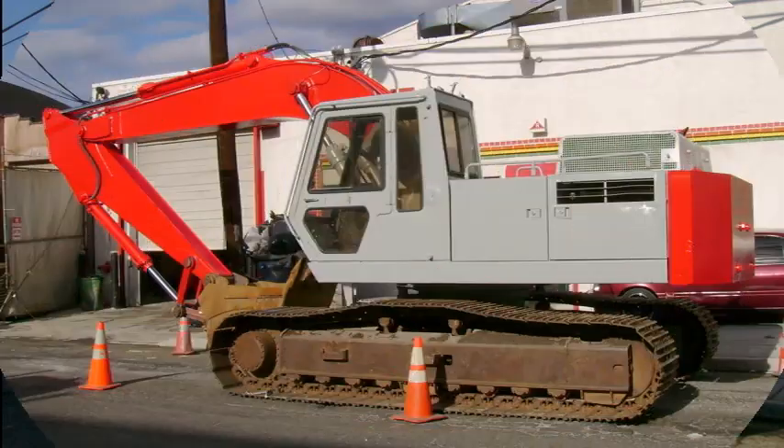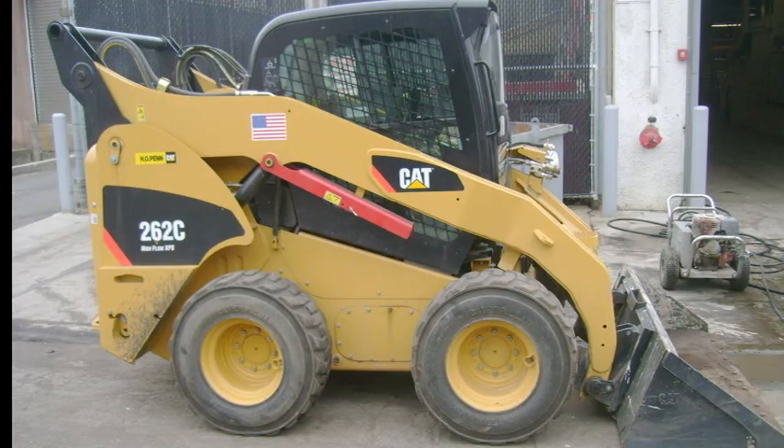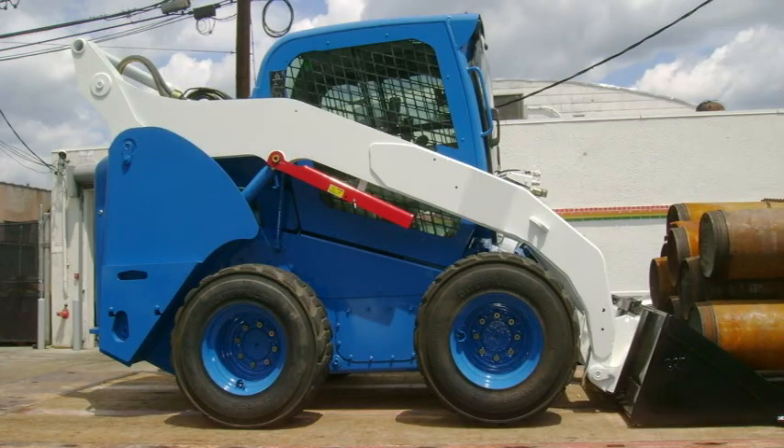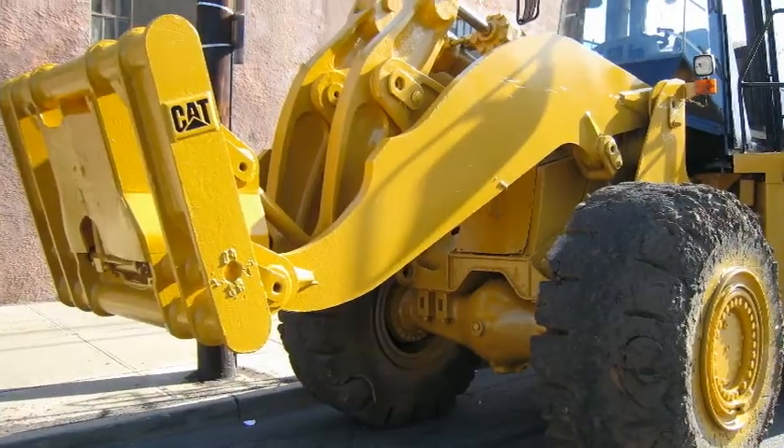Alpine caters to numerous markets including communications and cellular equipment, machinery and manufacturing equipment, construction equipment, tanks, pressure vessels, heat exchangers, structural steel, and much more.